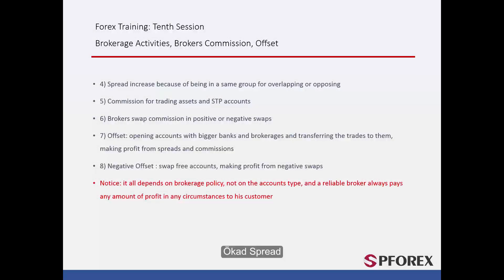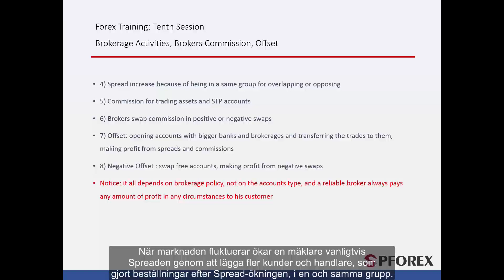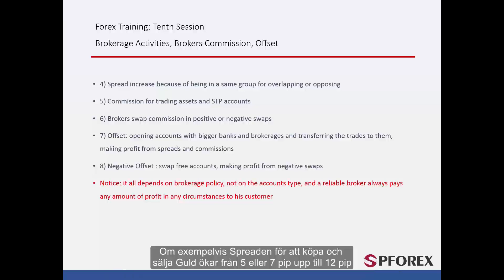Increasing spread. When a market is fluctuating, a broker usually increases the spread to group more customers and traders who placed orders after the spread increment. For example, if the spread of buying or selling gold increases from 5 or 7 pips up to 12 pips, a broker can put all customers within a 24-pip channel — which equals a $2.4 million distance — and the broker can gain a substantial amount of profit from every party based on their entry price.